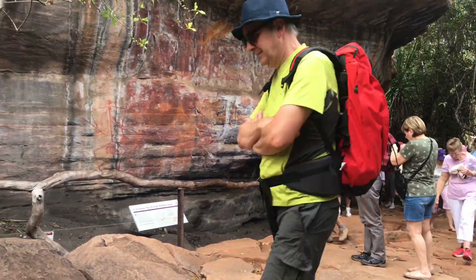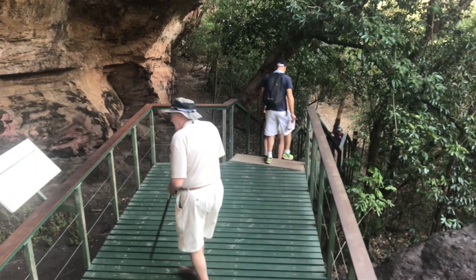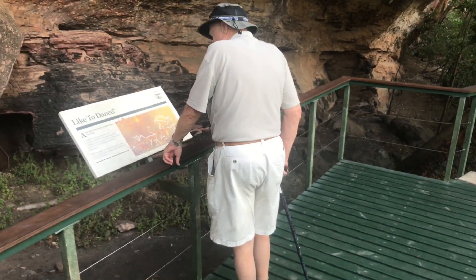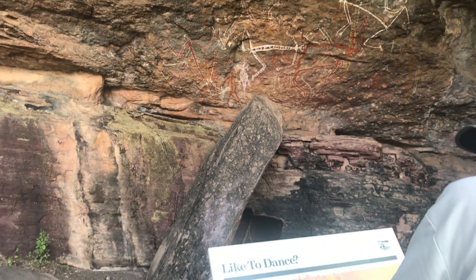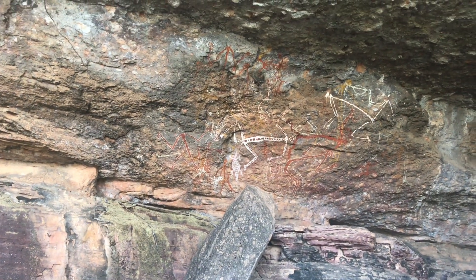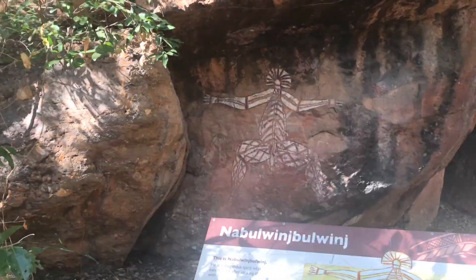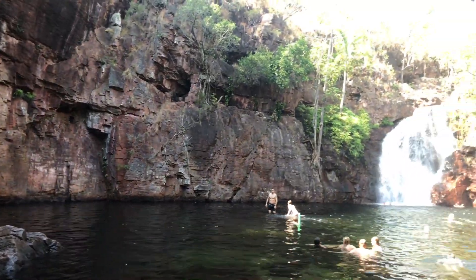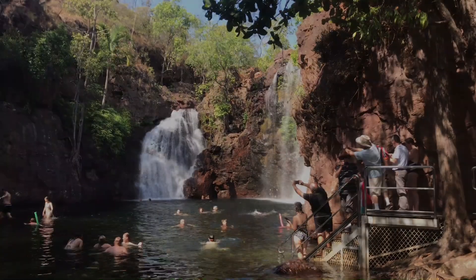Cam, our tour guide, made a point of explaining the Aboriginal art and we had a good opportunity to check everything out. We also stopped for swims in a few of the billabongs, and they provided welcome relief from the 30 degree temperatures.